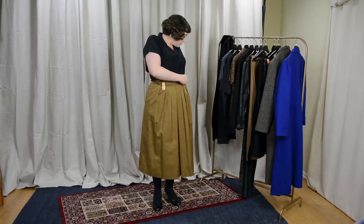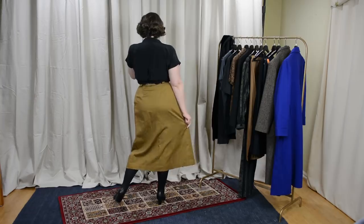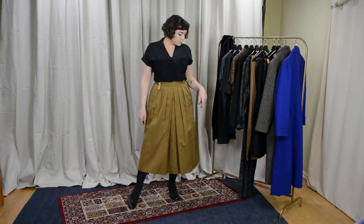Another skirt I found is this very safari-styled, probably late '80s or '90s, quite long midi-length skirt. I'll probably hem it since it's too long, but it has pockets in the front, belt loops, and top-stitching detail. It's a style I wear all the time in summer months and it'll match a lot of safari shirts and button-downs I already own. It was $4.99 — so now I have one for fall and one for summer.